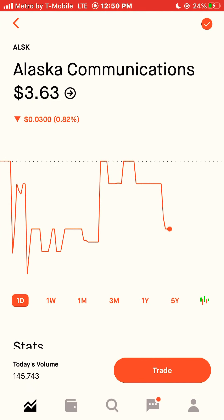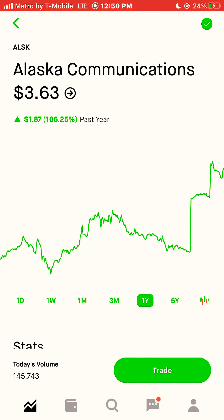Next stock is Alaska Communications, ticker symbol ALSK. Alaska Communications was up 106% this year in 2020. I'm going to buy two shares of this stock.